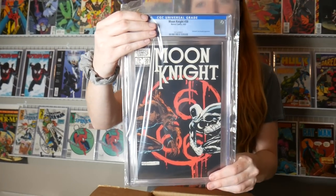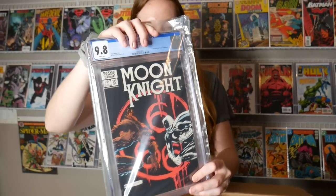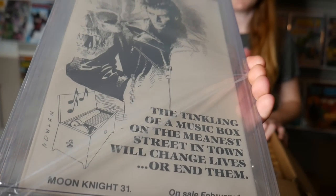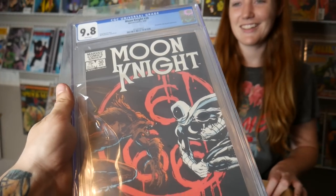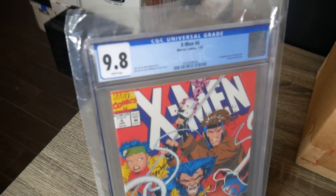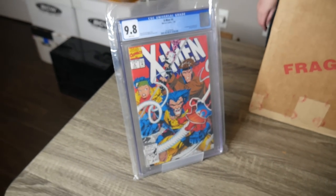Moon Knight 30 — oh, that's cool, that's a hard one to get in 9.8. This one's sick, from 1983. I think I remember the grade — 9.8! Whoa, this did come back in 9.8. I thought it was a 9.6 but apparently it was a 9.8 — that's a sick one to have. This is actually a pretty pricey book in a 9.8. We'll put all the prices down below. First appearance of Omega Red on X-Men number 4 — 9.8! That's a classic — to get a 9.8 on a first appearance is always good.